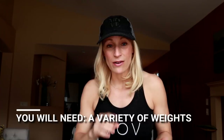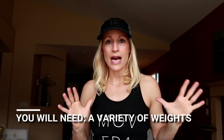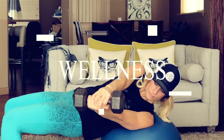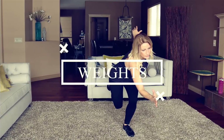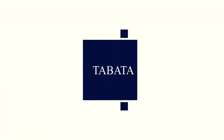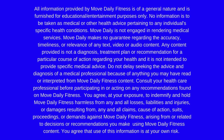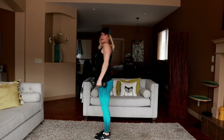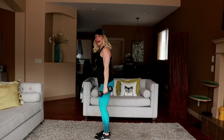It gives you something to work towards and makes all of these workouts prove themselves — show your body off and show you what you can do. Make sure that you have a variety of weights for today's workout, grab your water, BCAAs, towel, and let's get started. We're starting off with a reverse lunge and bicep curl — nice and tall, shoulders back, as you descend you're curling.